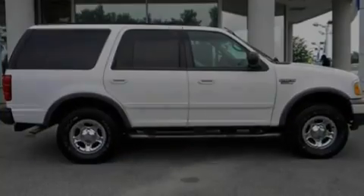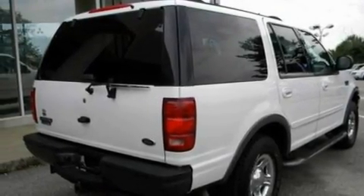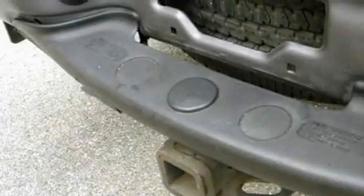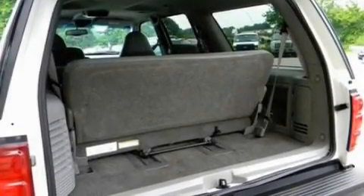Its top features include power-adjustable driver pedals, a power driver's seat, a four-speaker stereo system, a double wishbone independent front suspension, automatic locking wheel hubs, an engine immobilizer theft deterrent system, a passenger side vanity mirror, an anti-lock braking system, a chrome grille, and cruise control.